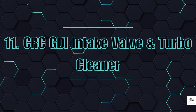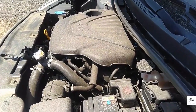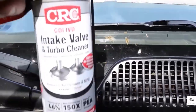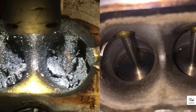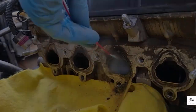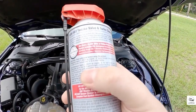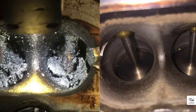11. CRC GDI Intake Valve and Turbo Cleaner. GDI engines accumulate carbon 40% faster than older port-injected engines. That buildup chokes power and causes cold start issues. CRC's cleaner is one of the few that actually works — independent tests using boroscopes showed a visible reduction in carbon after treatment. But application is tricky. It's not just a pour-in; you'll need to follow exact steps to get results. Still, saving $800 in valve cleaning every 10,000 miles makes it worth the effort.